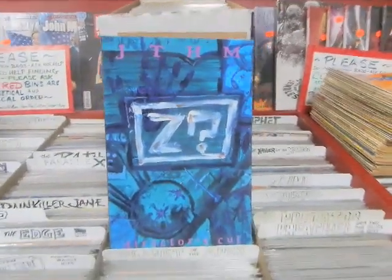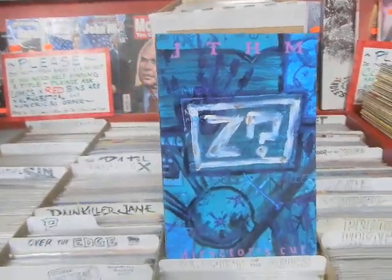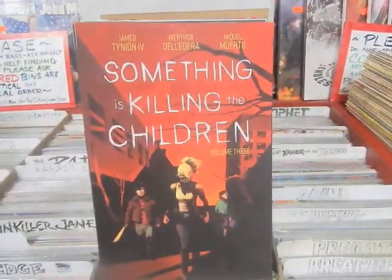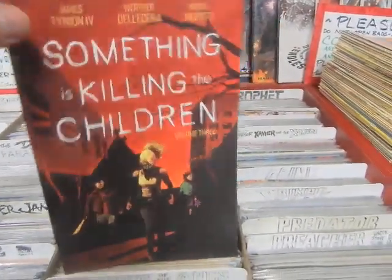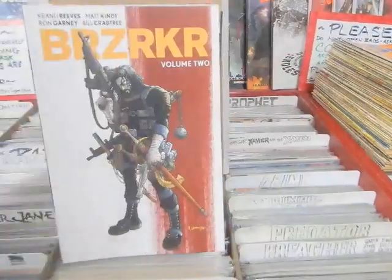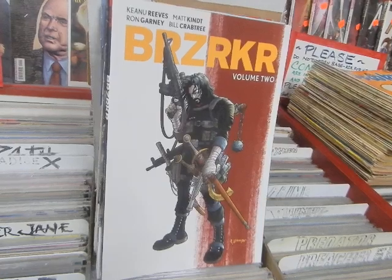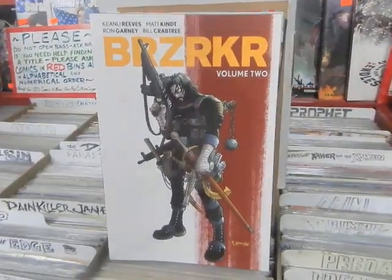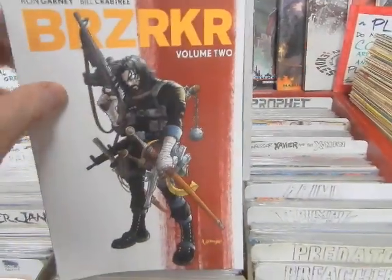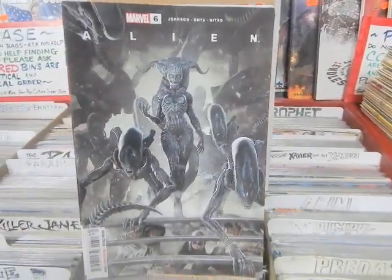This is some reorders I got in for some people and stuff I needed. Johnny the Homicidal Maniac trade, the director's cut — we have this back in stock. Something is Killing the Children volume one and volume three; I've got volume twos here, and four and five. Also Berserk volume two, and I did get in Beast Wars volume 22 — the last volume of that series — waiting up front for the gentleman.